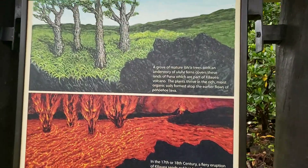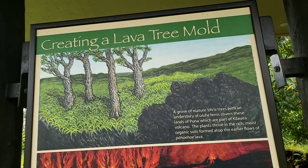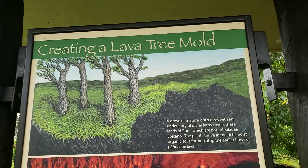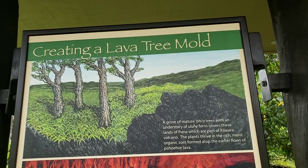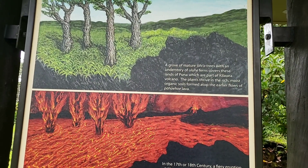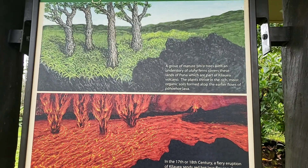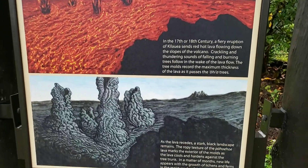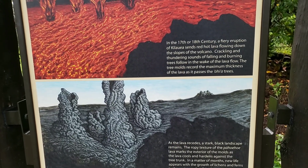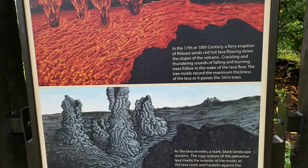Creating a Lava Tree Mold. A growth of mature Ohia Trees with an understory of Luluhay ferns covers these lands of Puna, which are part of Kilauea Volcano. The plants thrive in the rich moist organic soils formed atop the earlier flows of Pahoehoe Lava. In the 17th or 18th century a fiery eruption of Kilauea sends red hot lava flowing down the slopes of the volcano. Crackling and thundering sounds of falling and burning trees follow in the wake of the lava flow. The tree molds record the maximum thickness of the lava as it passes the Ohia Trees. As the lava recedes, a stark black landscape remains. The ropey texture of the Pahoehoe Lava marks the exterior of the molds as the lava cools and hardens against the tree trunk. In a matter of months, new life appears with the growth of lichens and ferns in the moist cracks of the lava.